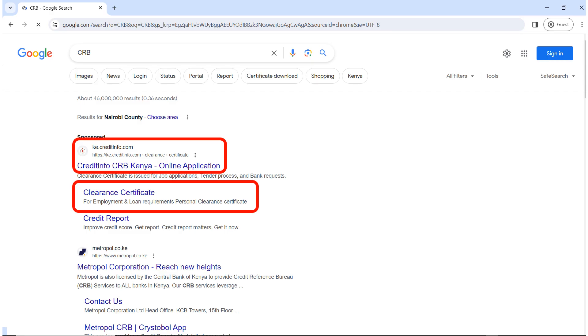Hello guys, welcome back to the Future Internet Cafe. If you are new, welcome. My name is Catherine and I'll be your guide through this video. So in today's video, we are going to look at how to obtain a CRB clearance certificate. CRB is Credit Info Bureau. So let's get started.